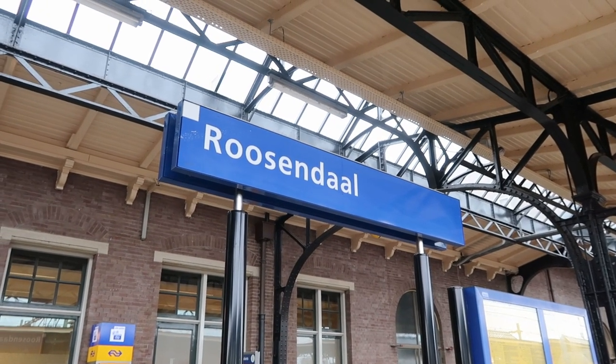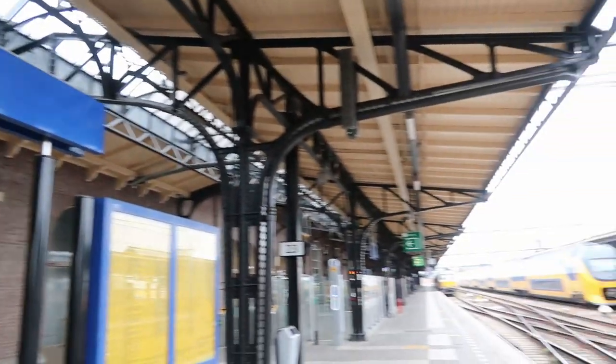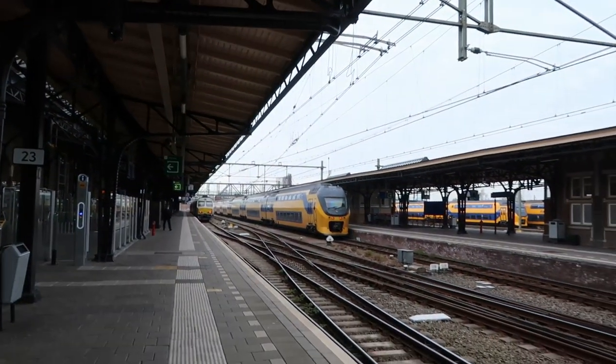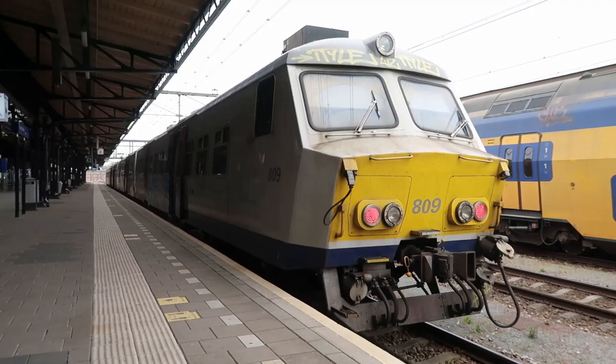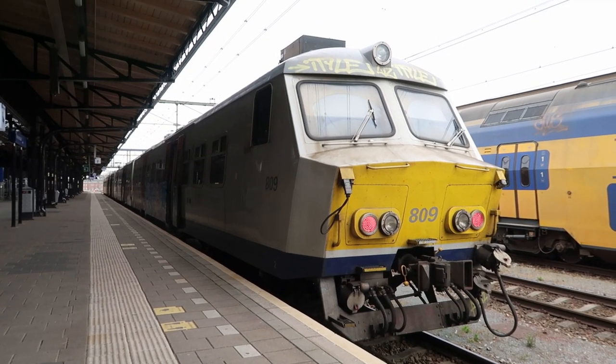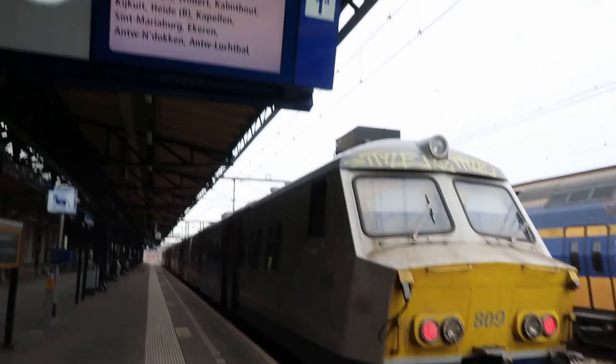Today's trip we start at Rosendahl. And we will go with this high-end Belgian train via Antwerp to Brussels.